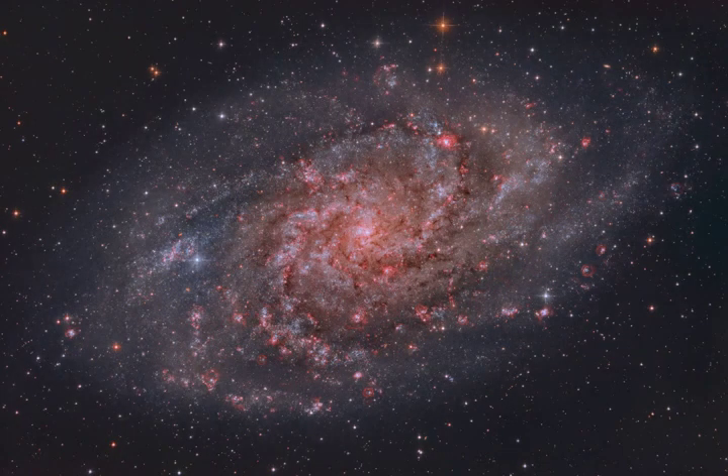Gorgeous spiral galaxy Messier 33 seems to have more than its fair share of glowing hydrogen gas. A prominent member of the local group of galaxies, M33 is also known as the Triangulum Galaxy and lies a mere 3 million light-years away.